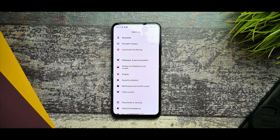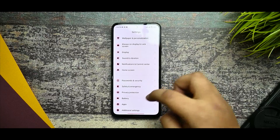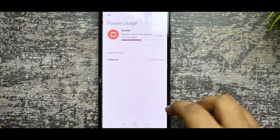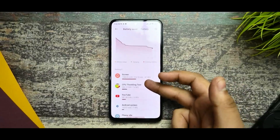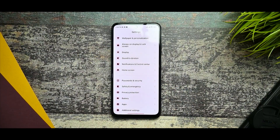Password and security with fingerprint is working. The battery performance in this ROM is excellent. The device was last charged yesterday evening and battery usage has been great. I tested with both performance mode and balance mode — the performance is killer. It is really optimizing well.